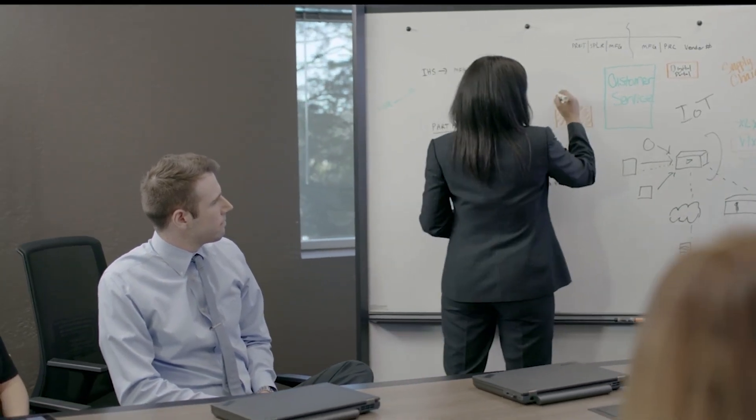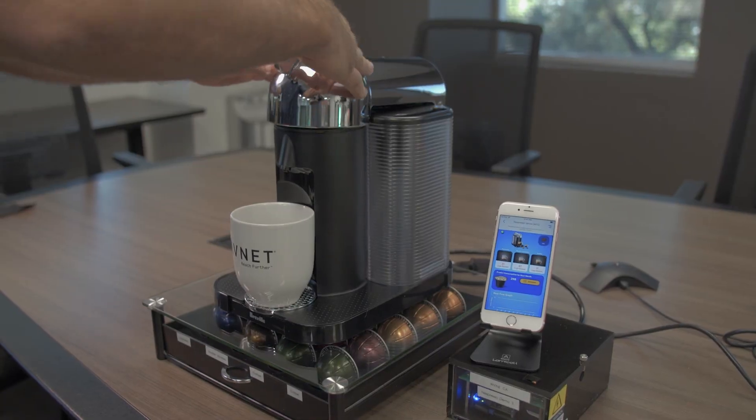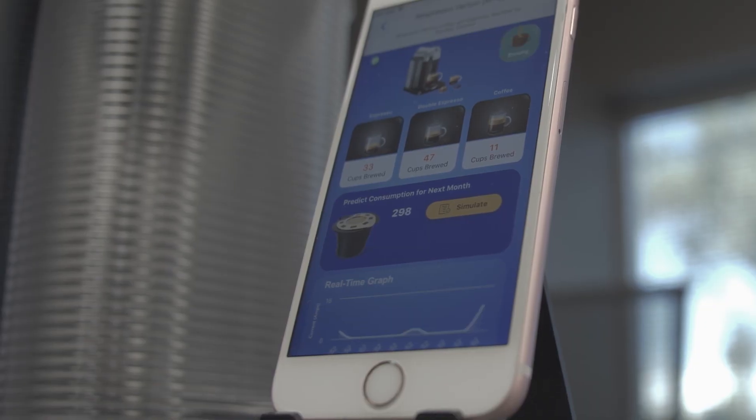Azure Sphere's security upgrade program makes sure that your security isn't obsolete the day that you introduce your product. New threats are monitored and cataloged, and pushed to your device as needed for years into the future.